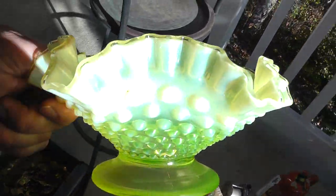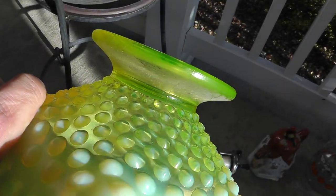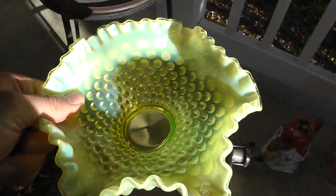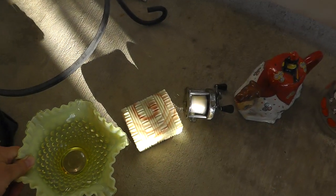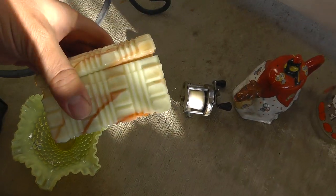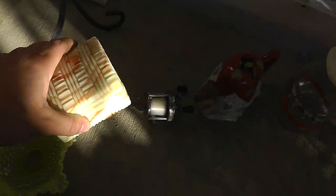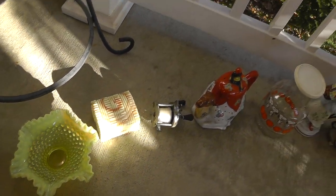Got a good looking piece of — I don't know if you'd call that Vaseline glass — that looks like it. That was six dollars. Might be Fenton. Piece of agate glass, agateware — a little trinket box in good shape. That was five bucks.